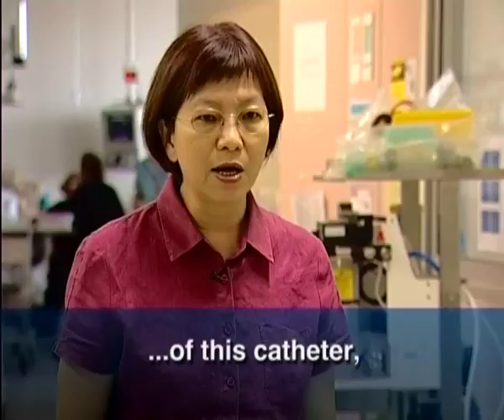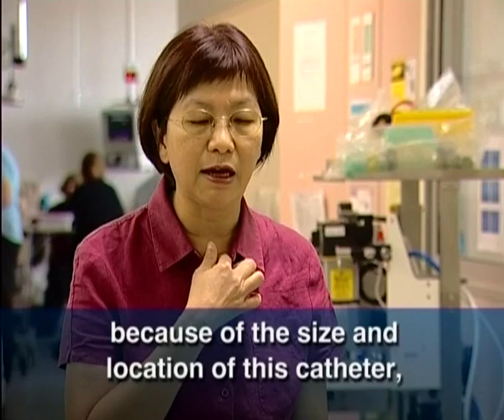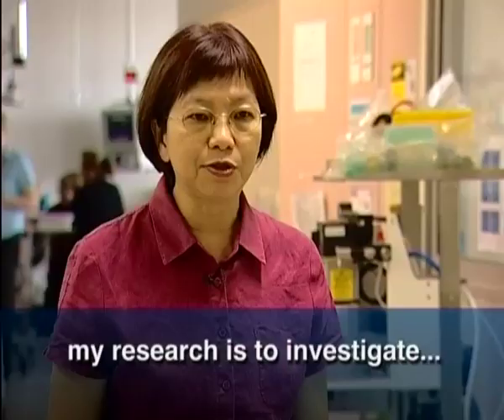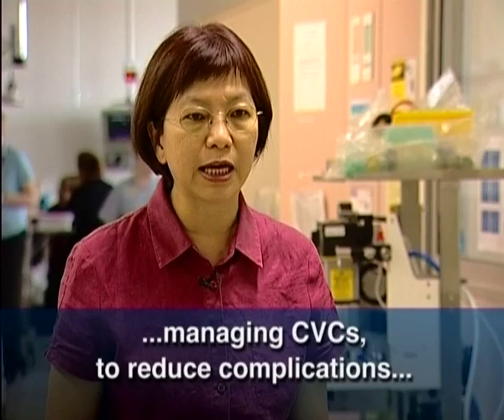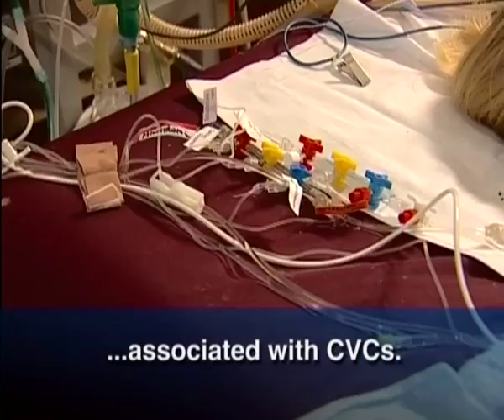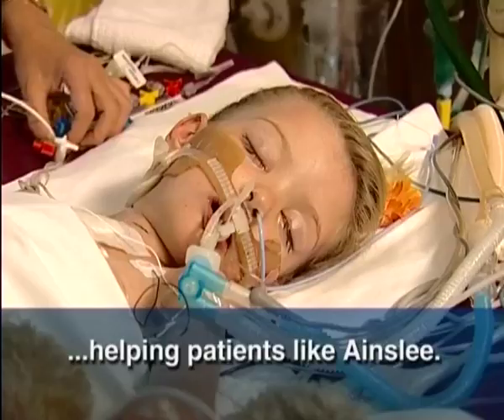While there are a lot of benefits of this catheter, because of the size and the location of the catheters, it does associate with a higher risk of infections and blood clotting. My research is investigating to find the most effective way of managing this central venous catheter to reduce the complications associated with the use of these catheters, and is about helping a patient like Ainsley.